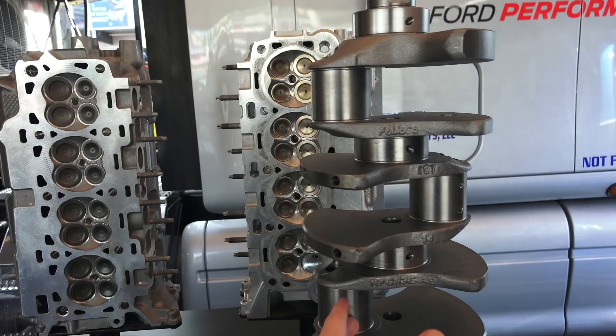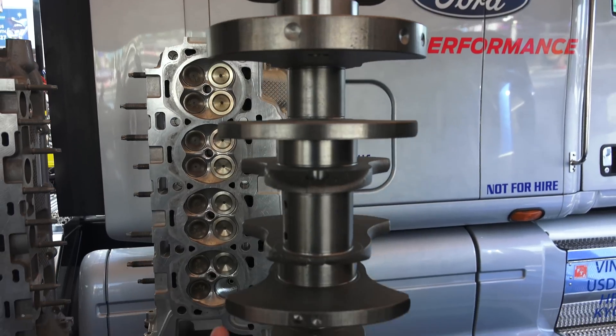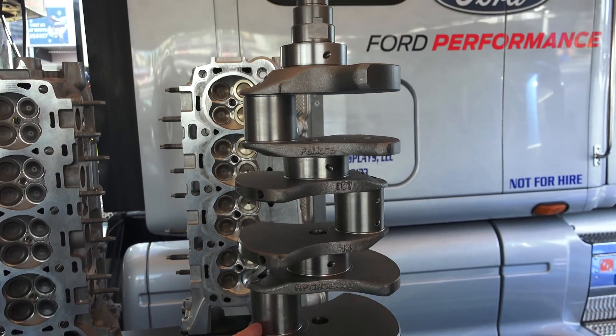As you can see, this means all of the counterweights align at a 180 degree angle. And as such, at any time, half the pistons are on their way up while half are on their way down — exactly 180 degrees apart.